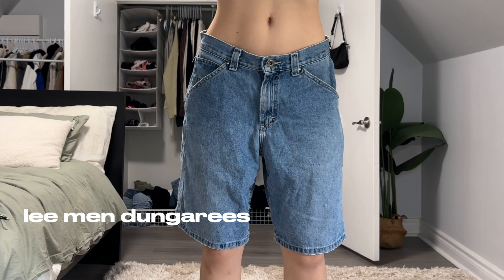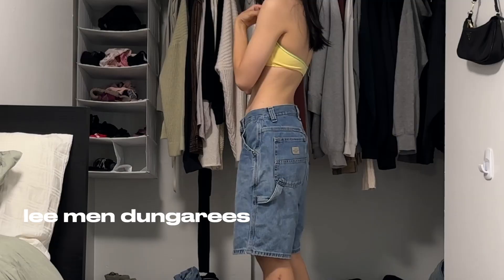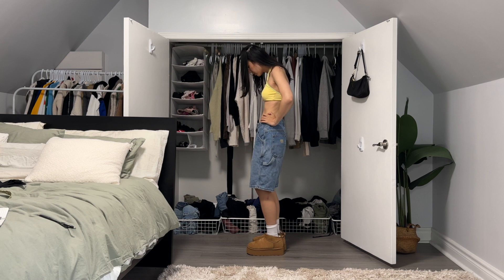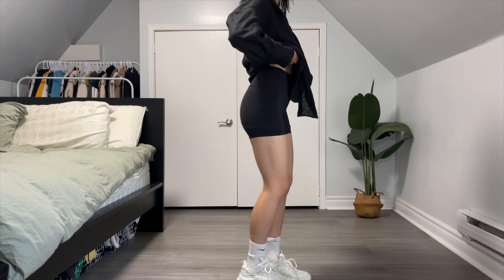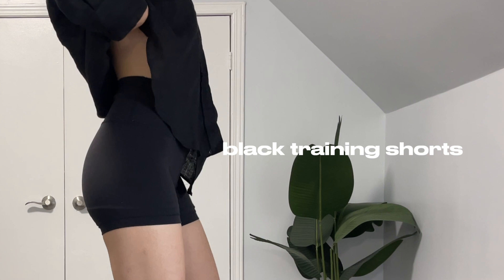The next pair of essential shorts are jorts. These shorts are called Lee Men Dungarees — I thrifted these but they're actually still available online. I just love jorts so much — super trendy moment here. Fun fact: I actually purchased these like four years ago when jorts were not in style, but I was still wearing them, so low-key a trendsetter.